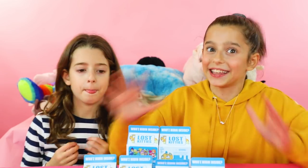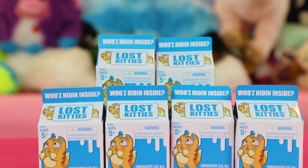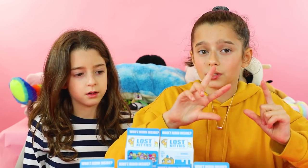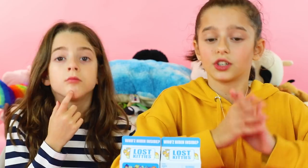I know I say that in every video but this is big. These are Lost Kitties. In each Lost Kitties package we have a little lost kitty, two accessories, the shaping compound, a meme sticker, and the collector's sheet. So it's a lot of stuff.